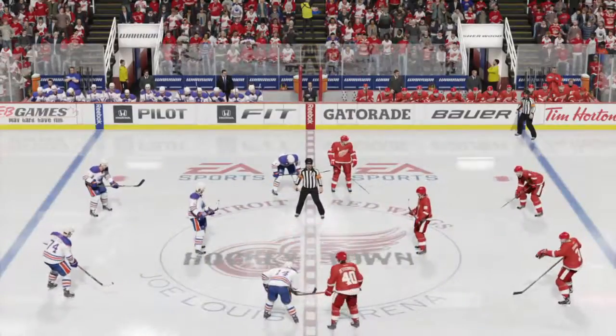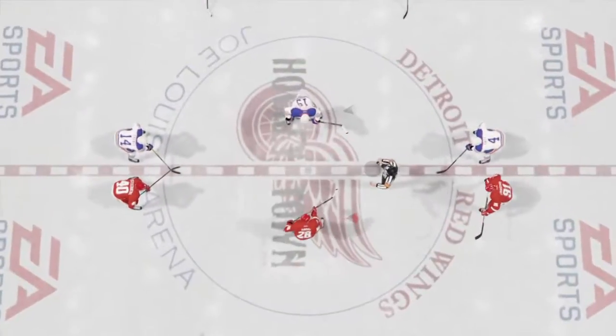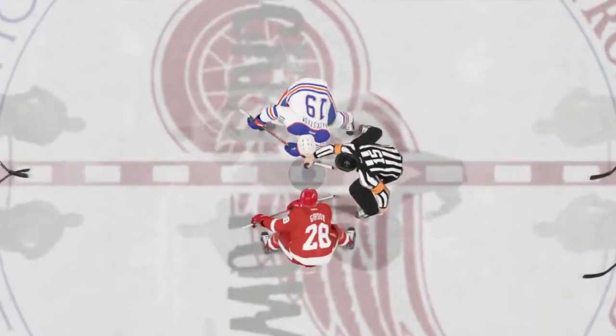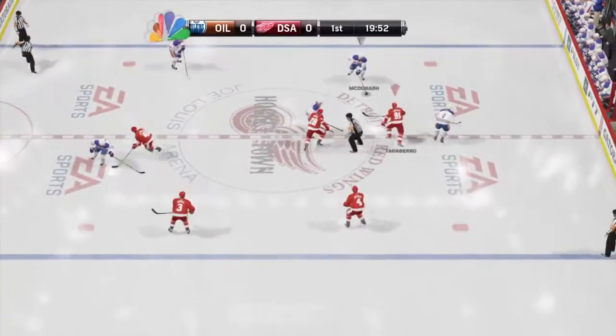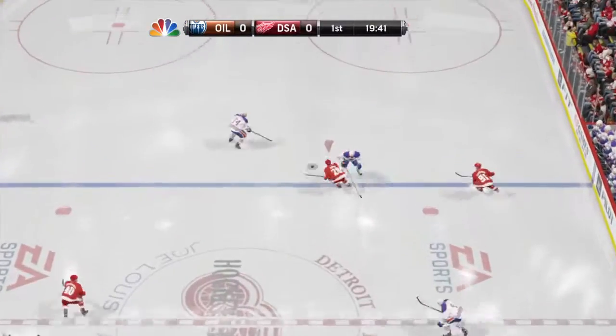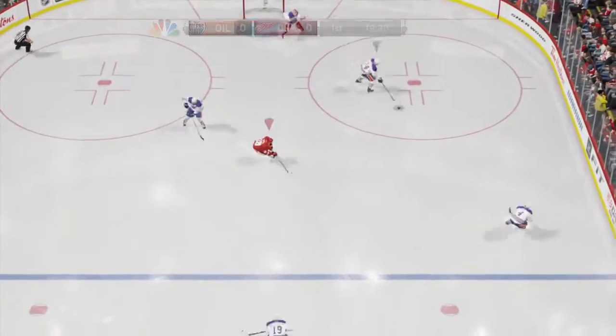Hi everyone. Another terrific hockey night is ahead. Tonight's game is sponsored by Honda. You just made it in time. With Eddie Olchek, Ray Ferraro, and Mike Emmerich — we are underway.